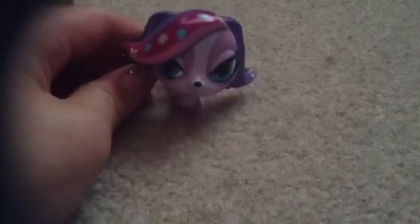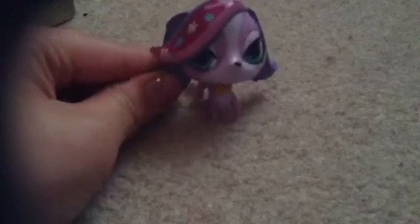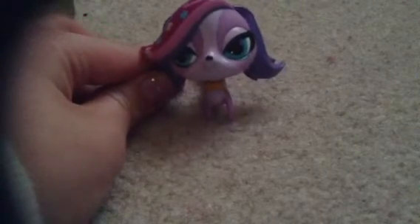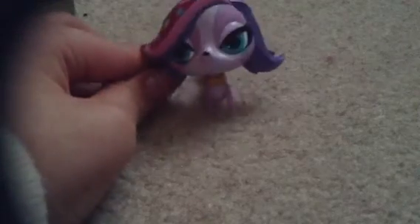Hey guys, it's Zoe and I will be doing Sarah's house tour. I'll show you our room, our kitchen, our dining room, and our living room. So here we go.